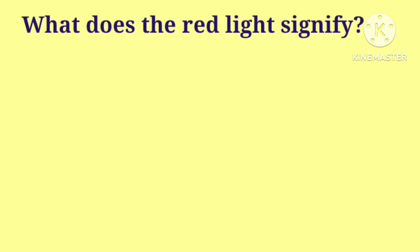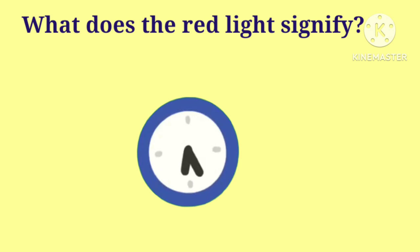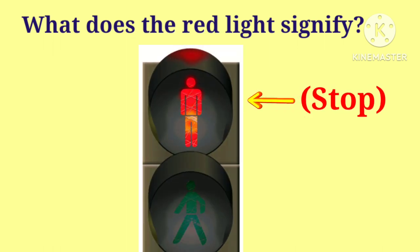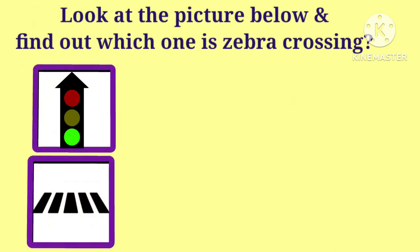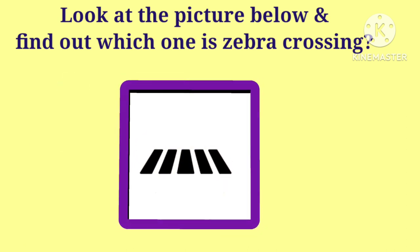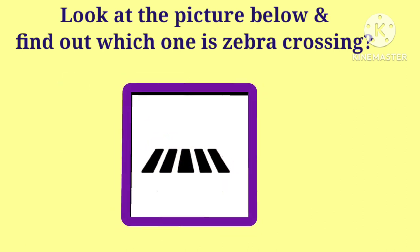What does the red light signify? Yes, the red light signifies us to stop. Kids, look at the picture below and find out which one is the zebra crossing. Yes, the second one is the zebra crossing.